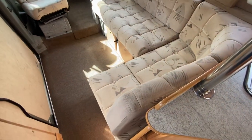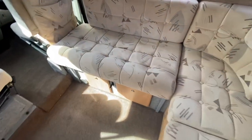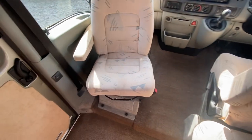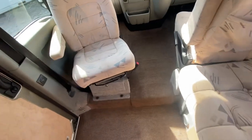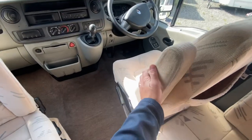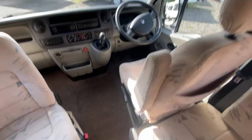Then the front lounge - this makes into a bed, there's a lever there and the bed pulls forward. The passenger seat is a swivel seat so you can turn that around for a little bit of extra seating. I don't think the driver's seat swivels around - I've had a little look and couldn't get it to, and you've also got the handbrake there, so I don't think it does.